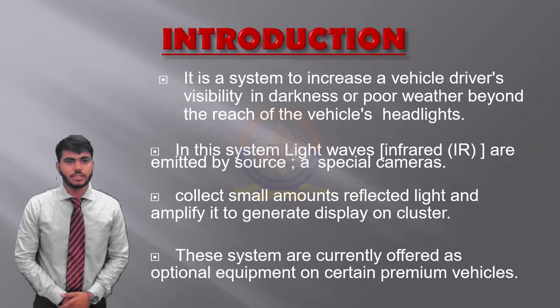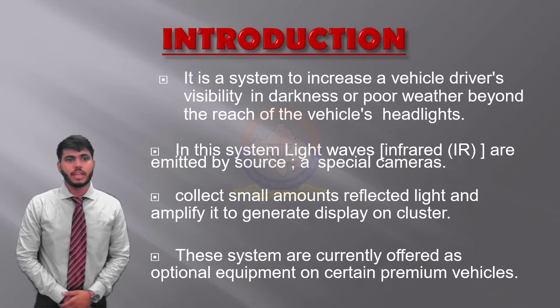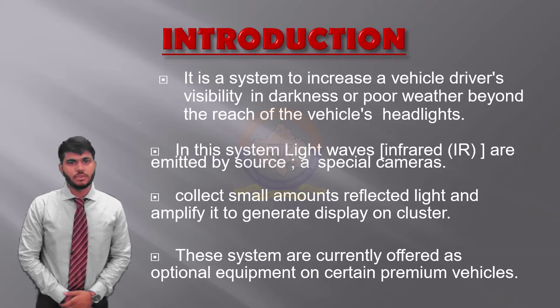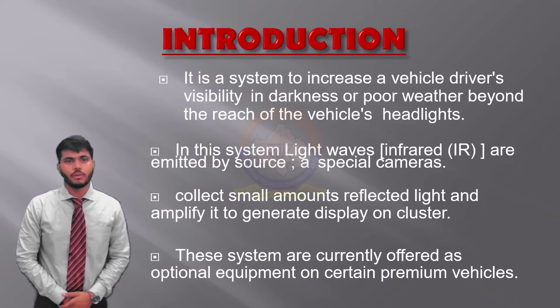The next generation of automotive night vision systems will likely continue to display forward driving scene images to the driver. Infrared light actually falls into three classifications: near, mid, and far infrared, also known as thermal infrared. The difference between the three types of infrared light comes down to wavelengths. Near IR, or NIR, has the shortest wavelength — smaller than 1.5 microns — and is close to what we as humans can see as visible light. Far IR, or FIR, is quite different; thermal infrared wavelengths can be up to 30 microns, and FIR is emitted from an object rather than reflected.